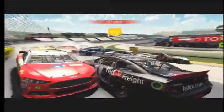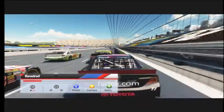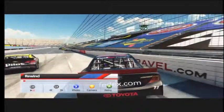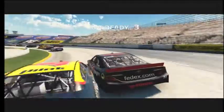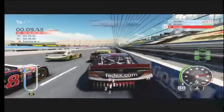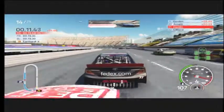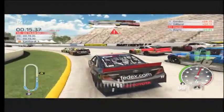Yellow flag. Yellow, yellow, yellow. Yellow flag. Come on, man — eyes on the prize, let's do this now. Pull your left. Three wide. Two high.